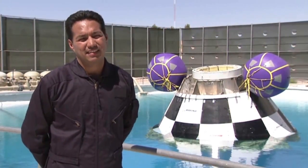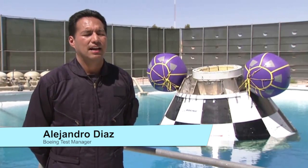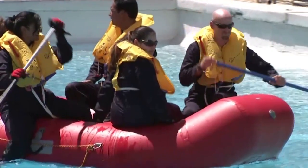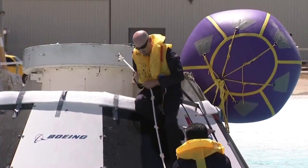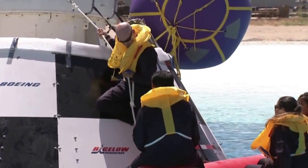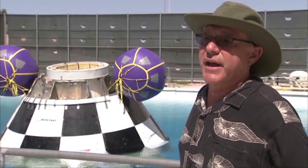Crew safety is at the core of everything we do. That's why we take the time to do this development testing. We can think about many ideas back at the office, but once you actually get in here and test things out, that's when you actually determine how well something works. That's the beautiful thing about testing — that's the real world.